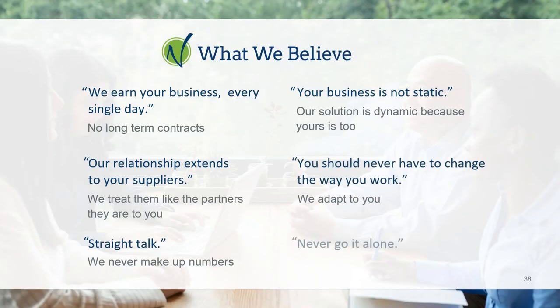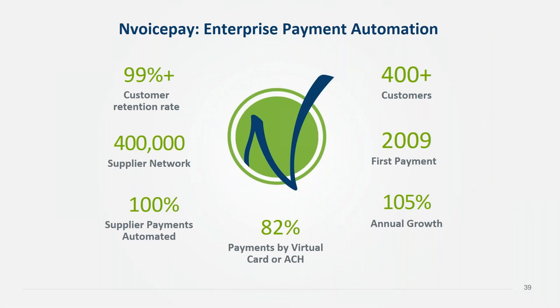We don't make customers commit to long-term contracts — we want to earn their business. Our solution is dynamic so it can meet needs for the long term, and we care just as much about your suppliers as you do because in our business model, if we don't keep both customers and suppliers happy, our business doesn't succeed. InvoicePay was launched in 2009 — we've been doing this for over 10 years. We have over 400 customers, a retention rate over 99%, we take care of 100% of our customers' payments with 82% by card and ACH, we grew by over 100% last year, and our supplier network is over 400,000.